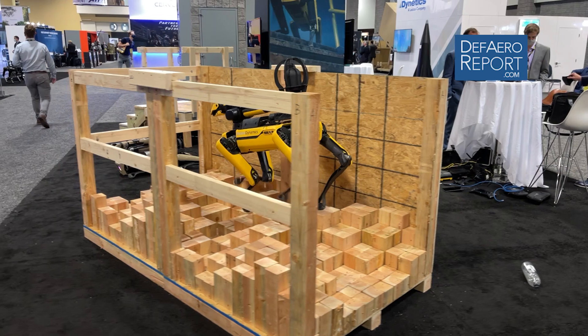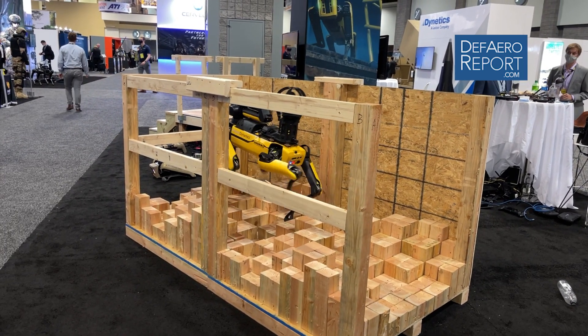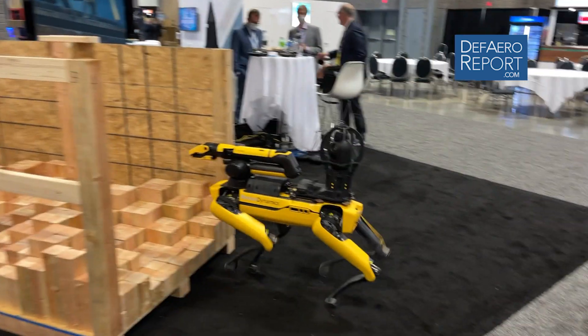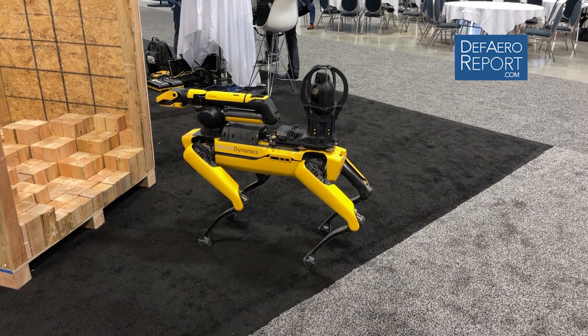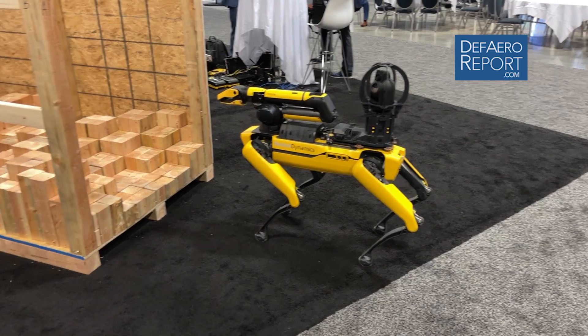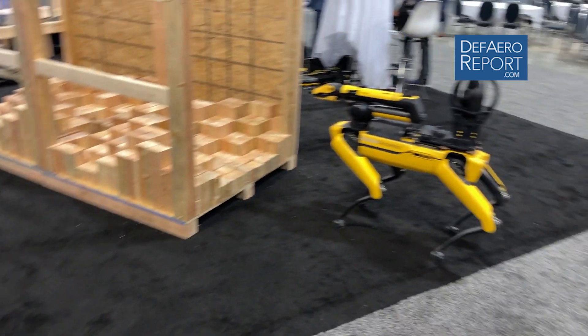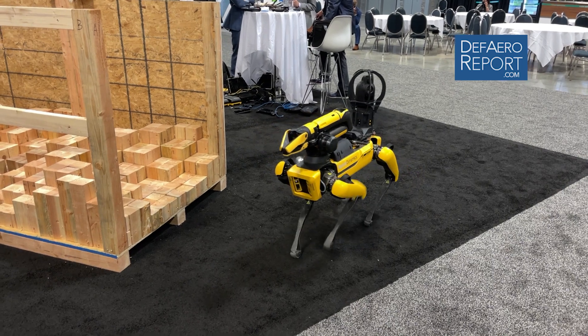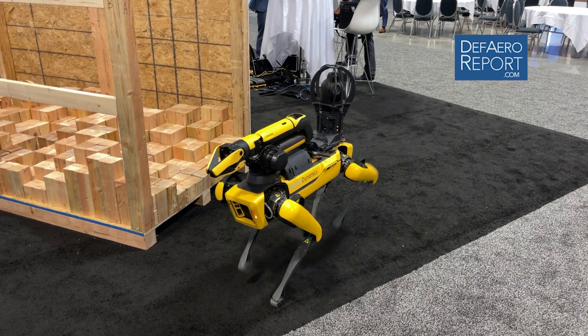What we think the applications are here is taking sensors and camera systems, getting eyes into an environment that you don't want people to be in, whether that's CBRN or EOD applications. That's where we think we can provide a significant amount of value in the public safety space.